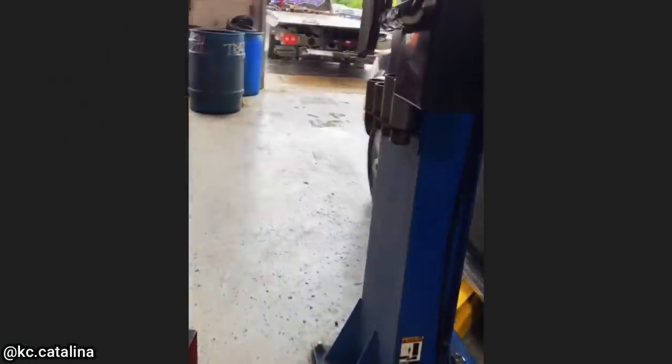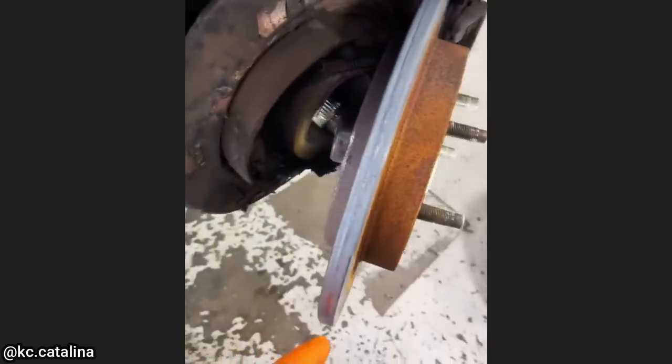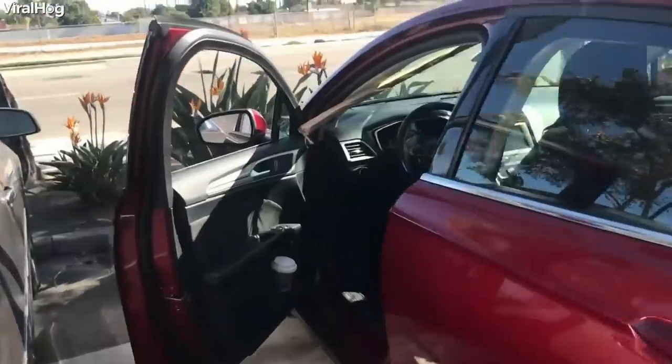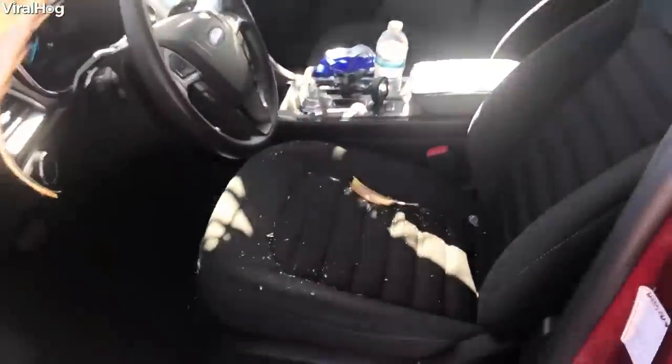This customer had their vehicle towed in after apparently another shop installed a new wheel bearing but forgot to reinstall the axle nut. Additionally, this customer was driving when suddenly a piece of a palm tree fell and went through their windshield — luckily nobody was injured.